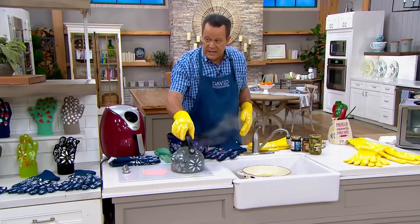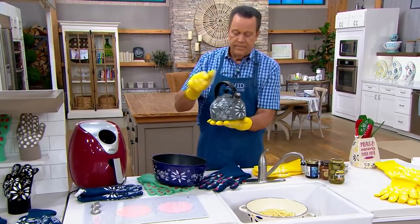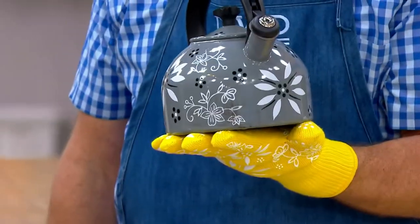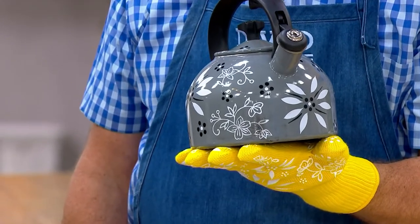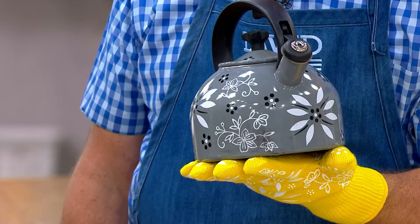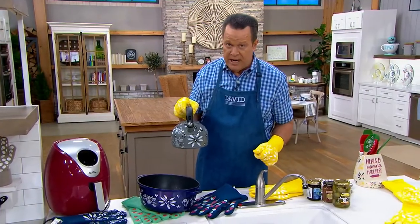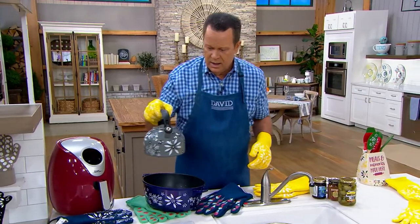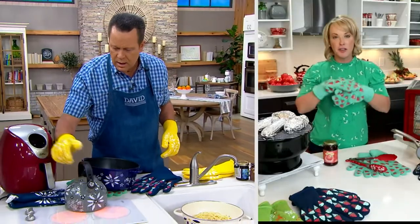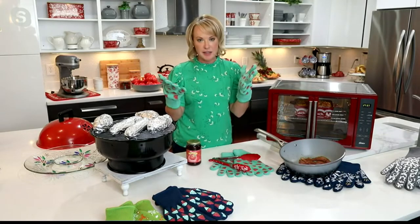We've got a whistling tea kettle now. Now do I feel some warmth from that tea kettle? Certainly. Is it burning or scorching my hand? No, it's not. That's the beauty of this. Tara, you mentioned we can pop this into the washing machine — do you recommend the dryer or hang drying? Hang dry because of that silicone on the front and the back. You're going to want to throw them in the washing machine to clean them, then let them air dry — which is fantastic.